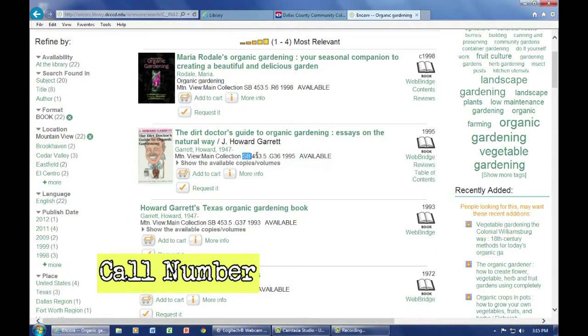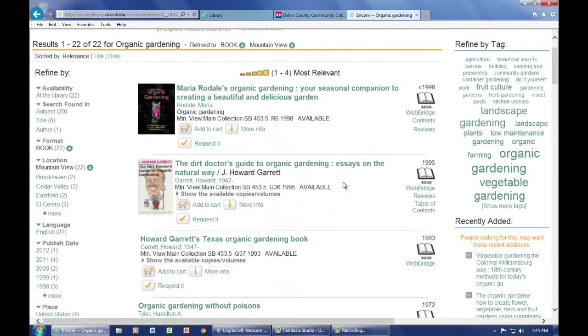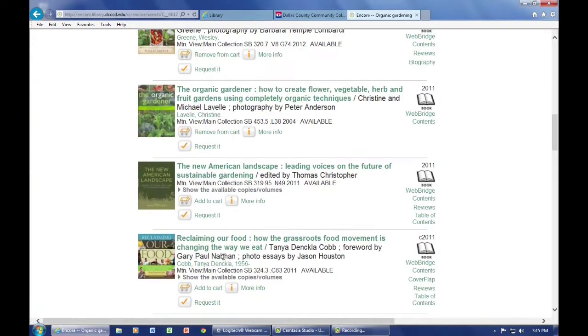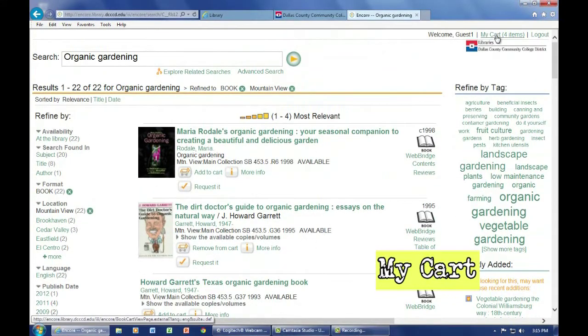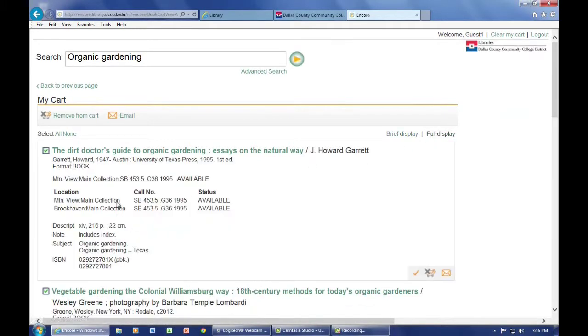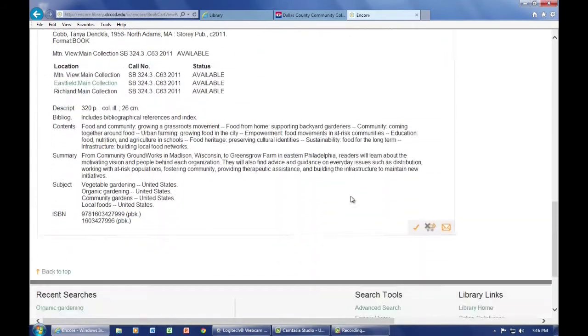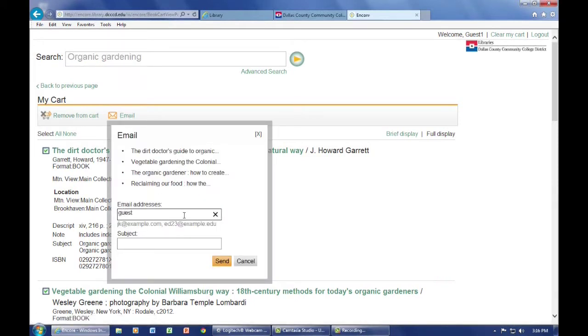This is the call number of the book in question. It shows that it is in the main collection at Mountain View. It is not a reserve item or a reference book, so it can be checked out normally. With this number, you can find the book yourself, or use the Add to Cart function — this is repeatable for many other choices. Then click on My Cart in the upper right-hand corner. The brief or full displays appear on all your book choices, with Full showing all individual call numbers. You can also remove items from your cart. Your list of books can now be jotted down, printed, emailed to yourself, or sent to your smartphone.